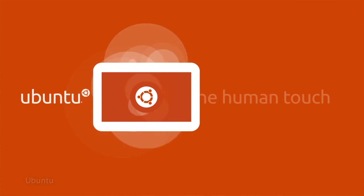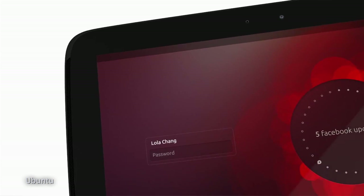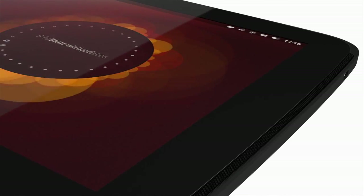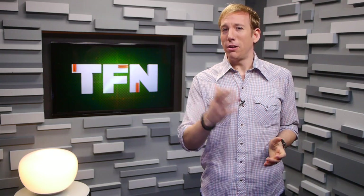This morning, Canonical unveiled Ubuntu for tablets, and much like Ubuntu for smartphones, the OS is — surprise surprise — optimized for touch navigation with zero tactile button inputs. The UI is pretty similar to the one we've already seen for smartphones, with a few new bells and whistles thrown in to set it apart.